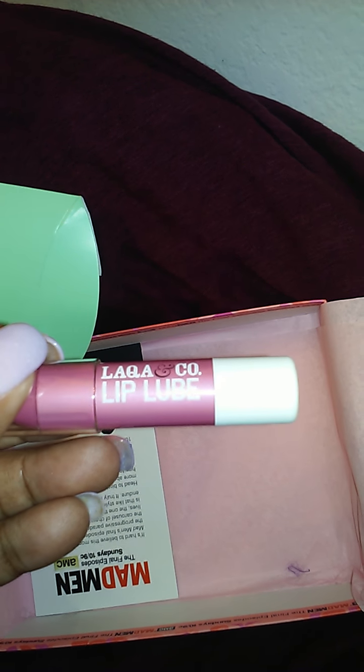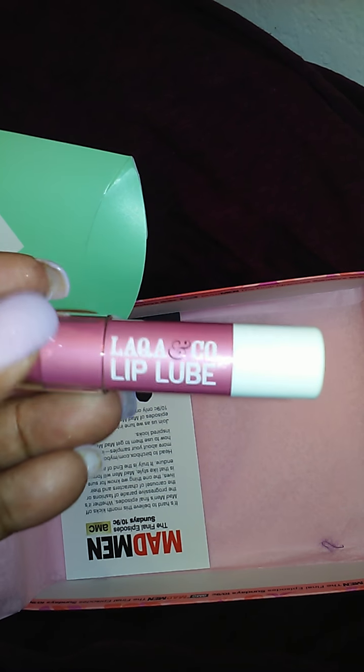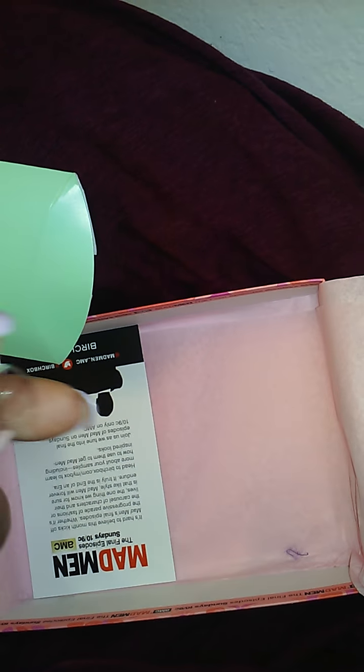The next item in here is Lacquer and Co Lip Lube, and the color is called Honey Pot. That's what it looks like — we'll have to give that a try.